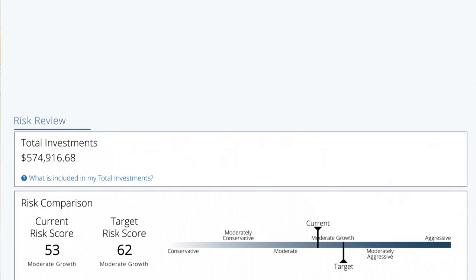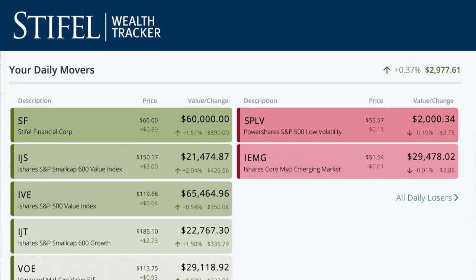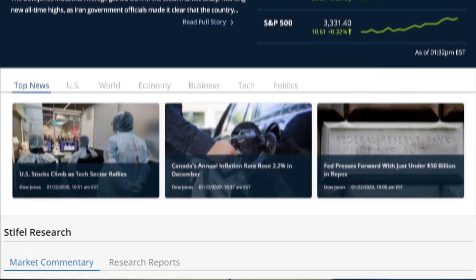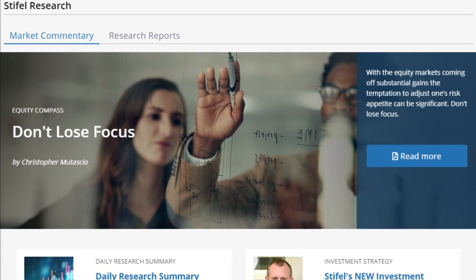Want to learn more about a specific stock or company? Looking for up-to-date information on the markets? Stiefel's nationally recognized research and timely investment insights are right at your fingertips.